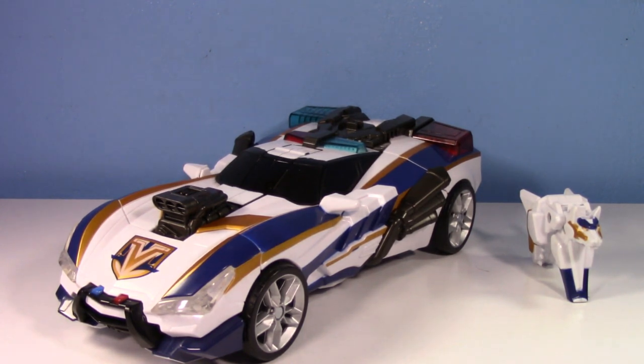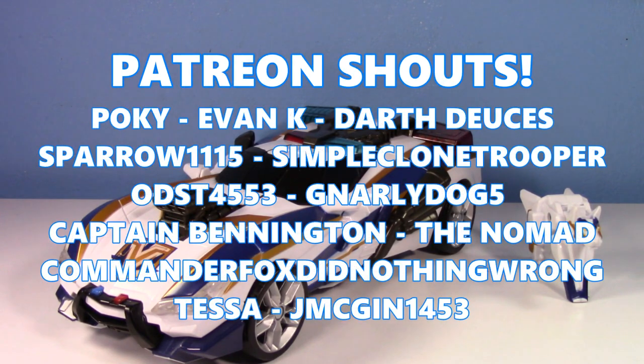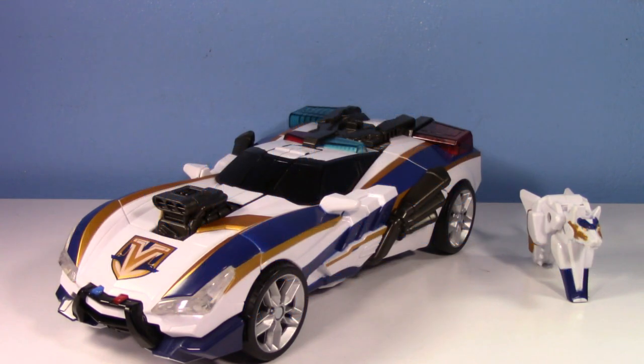Thank you so much for watching. Special shout out to the patrons on Patreon — thank you all so much for the continued support. Have a good one and I'll see you in the next video.